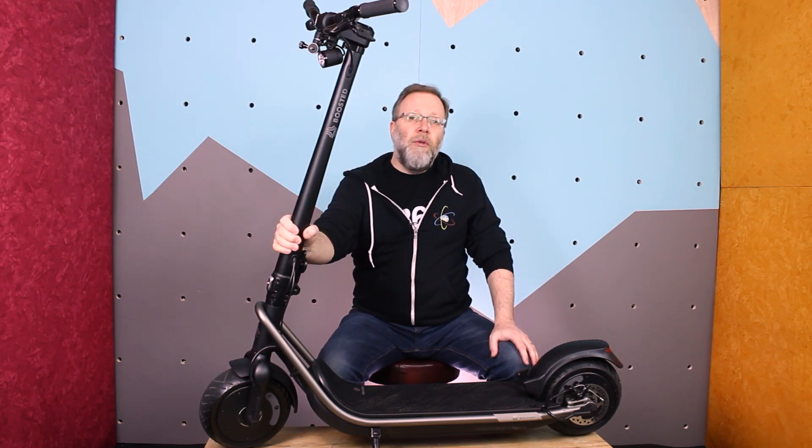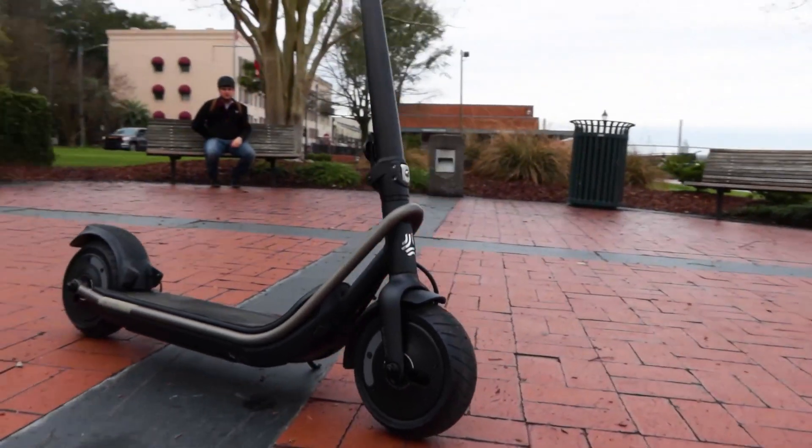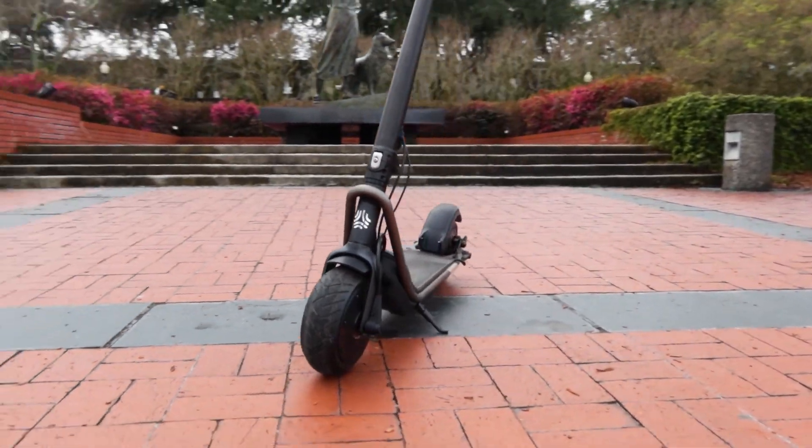Hey, I'm Zach. Have we got a fun scooter review for you? Meet the Boosted Rev scooter, next on Now You Know.